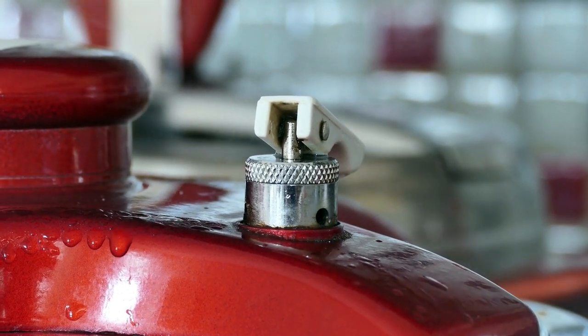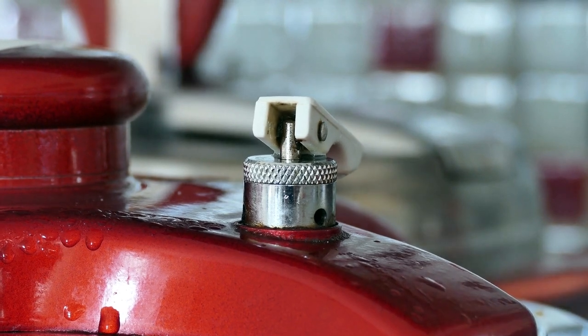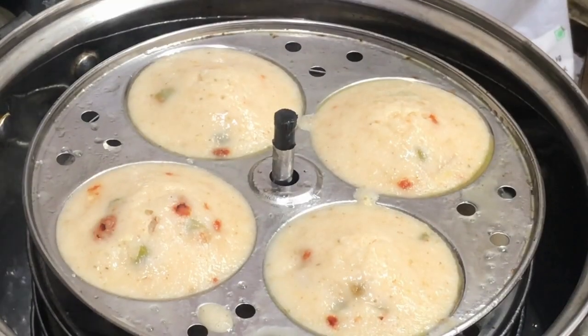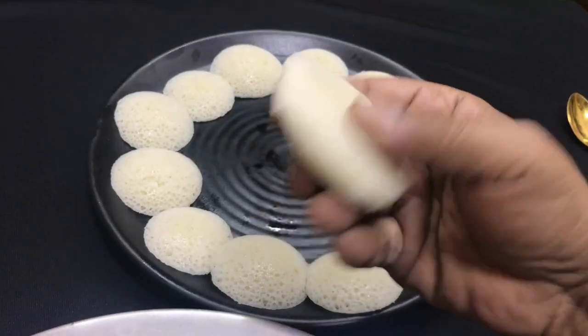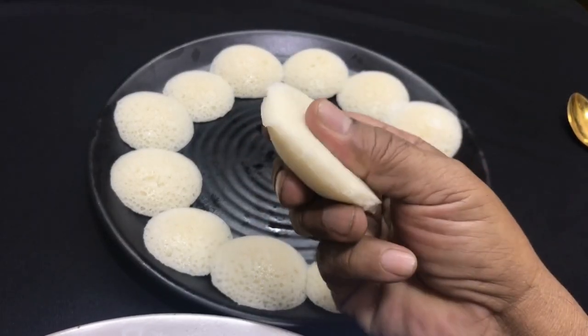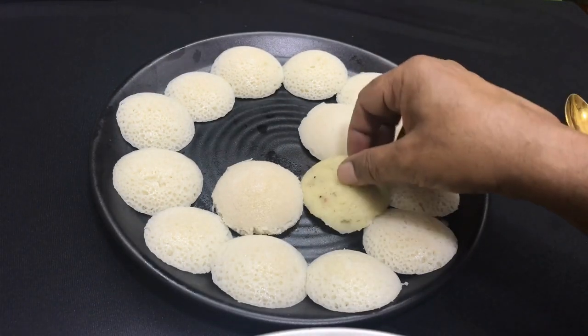Steaming tradition. Idlis are traditionally steamed in special Idli molds made from stainless steel or aluminum. This cooking method is healthier compared to frying or roasting. Nutrition-packed: Idlis are highly nutritious and easily digestible, and are an excellent source of carbohydrates, protein, and dietary fiber.